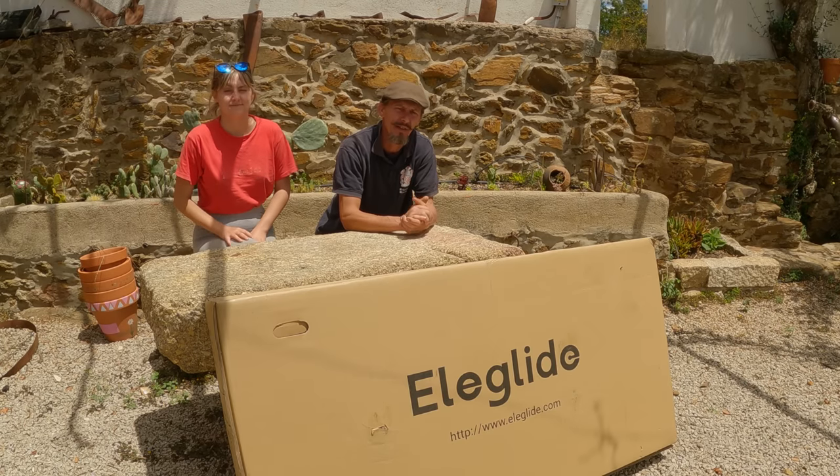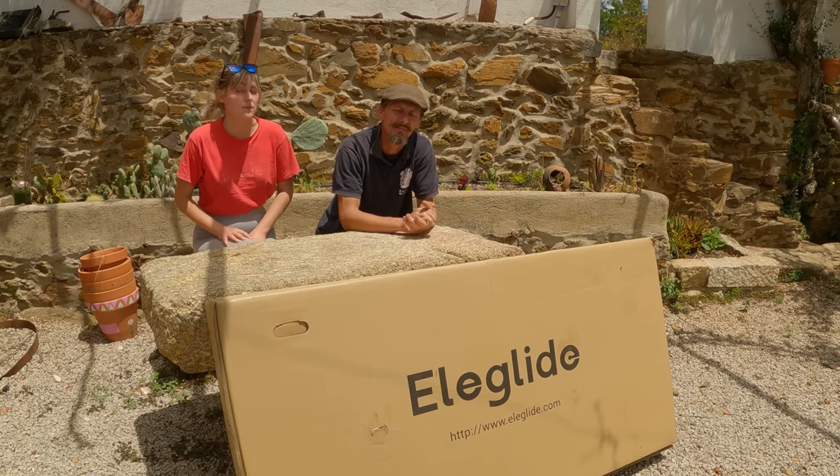Hola, bon dia e benvido a nuestro canal, Quinta Fontapipa. Hello, good morning and welcome back to our channel, Quinta Fontapipa.